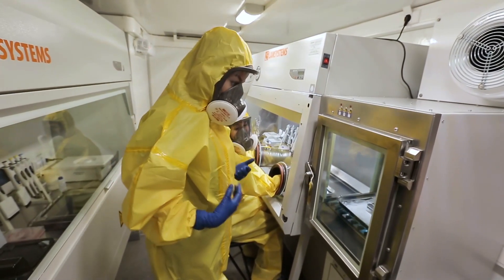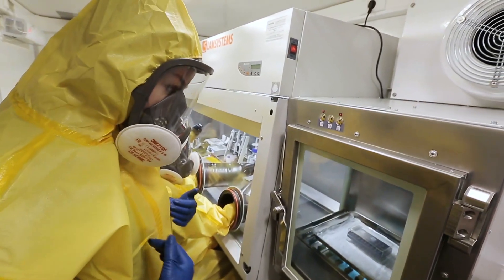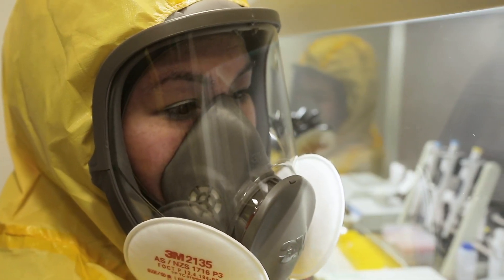And here's when you realize that all these protection rules actually work and are absolutely necessary, although this suit is very hot and I feel really uncomfortable wearing it. I can't imagine how you would work in these conditions.